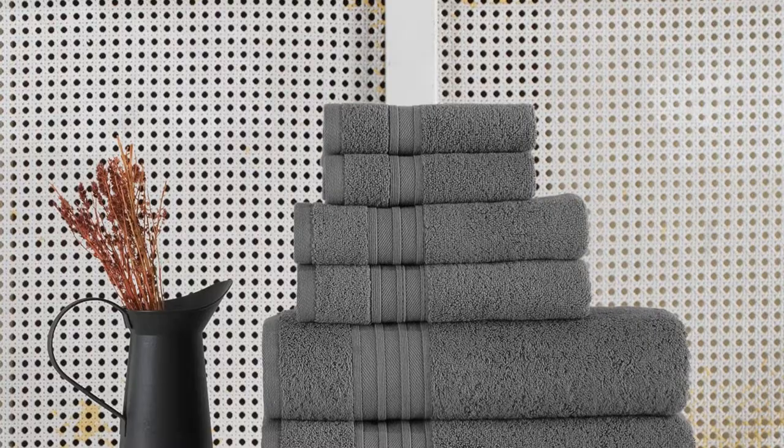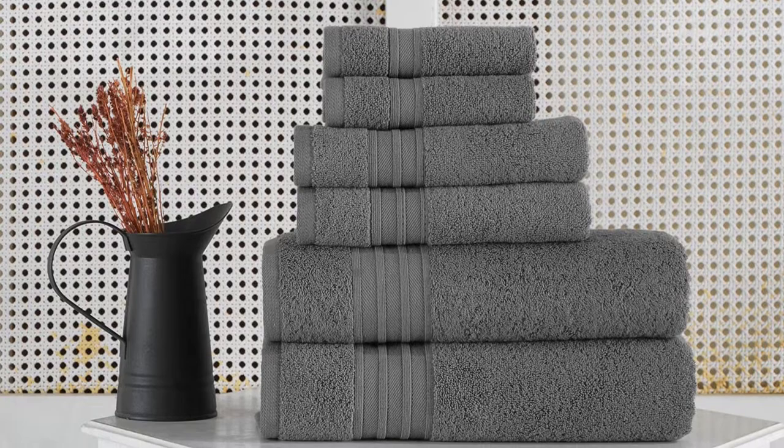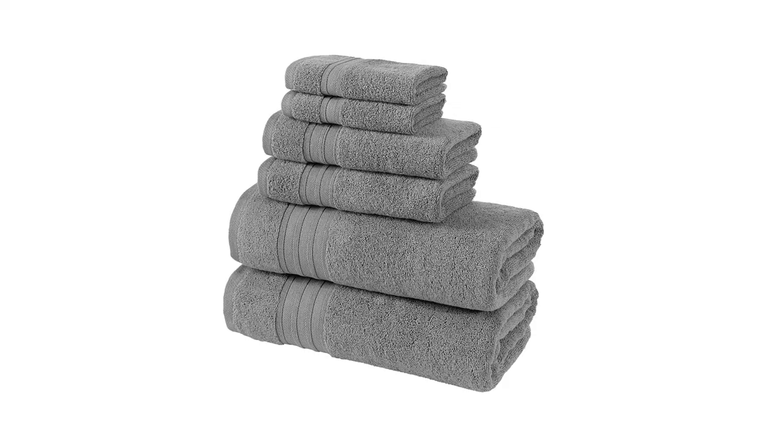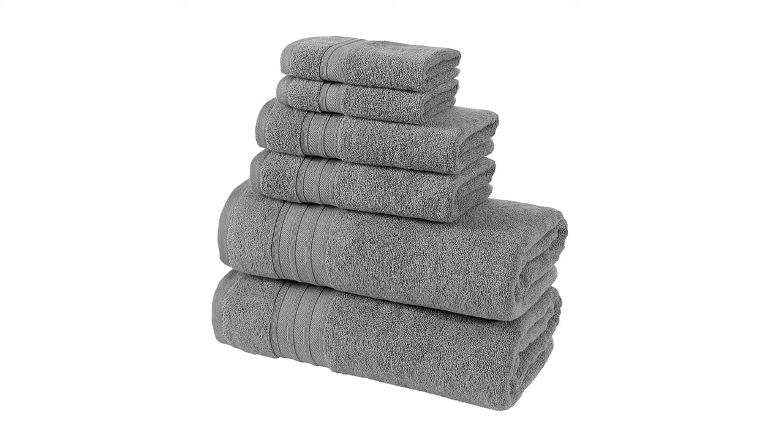They are easy to clean, durable, and will last for years to come. Their towels feature a multitude of uses, including using them in your kitchen as dish-drying towels or at the beach and pool. For the first time, a set of towels that are luxuriously soft and incredibly absorbent is available in one convenient package. They're constructed from 100% Turkish cotton and have been specifically processed to speed up drying time and improve water absorption.